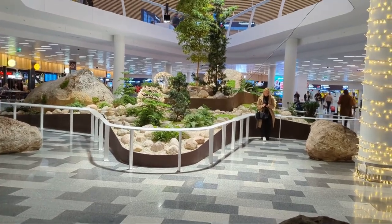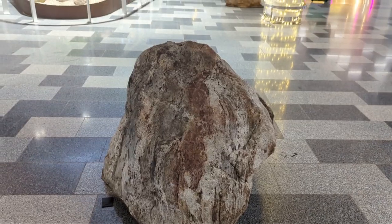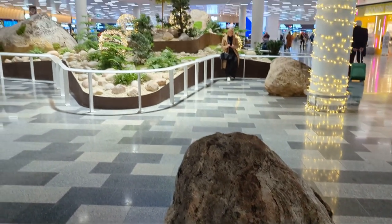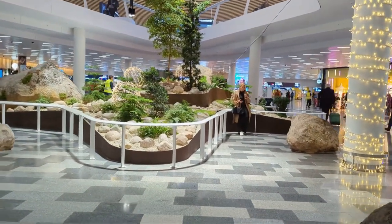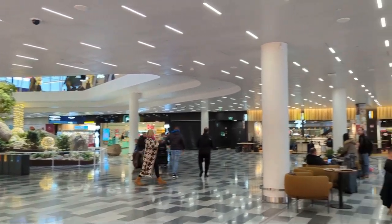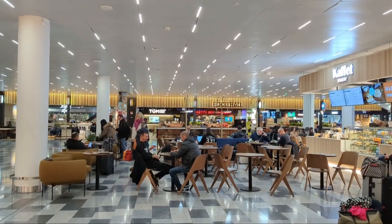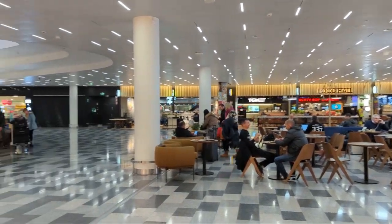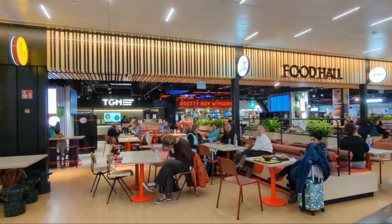When entering the arrivals hall, passengers are greeted by Luoto, a nature element with rocks and plants meant to give the feel of the Finnish countryside. A new food court has many different food outlets to choose from, and Finavia has partnered with food delivery app WALT so you can order food from the restaurants to pick up yourself in the arrivals hall, or have it delivered to nearby offices and homes.